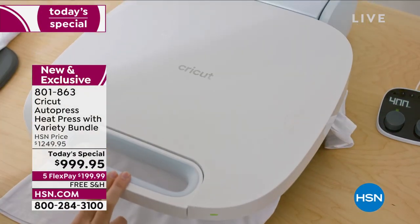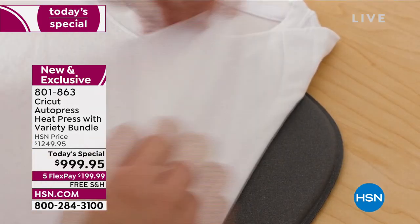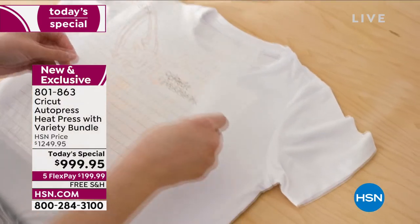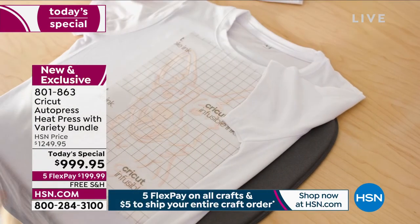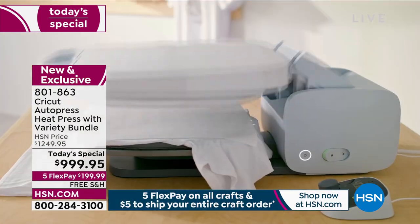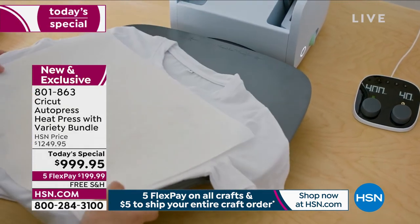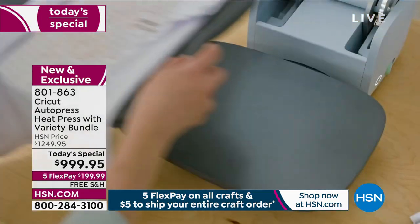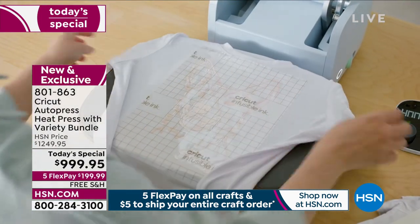Everybody is excited around here because we have it and nobody else does. This is the U.S. launch of the Cricut Auto Press. It's an HSN exclusive configuration. We have a bundle that is huge that goes along with this. If you love doing your own homemade t-shirts, if you like customizing handbags — whatever it is you like — the Auto Press is an amazing machine and this is the latest and the greatest.